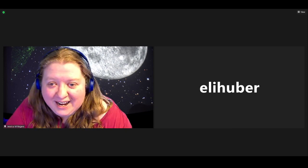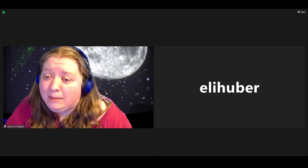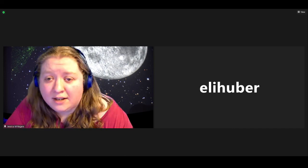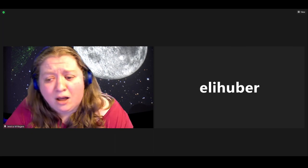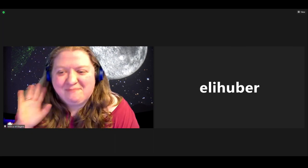Thank you everyone so much for joining us. Have a wonderful 4th of July tomorrow. If you're going to be outside, please remember to drink lots of water because it's definitely going to be a hot one. Have fun, be safe, and we'll see you next time. Bye, everyone.